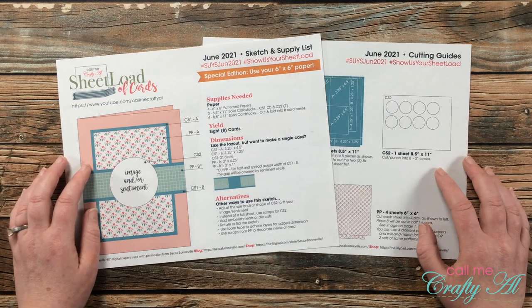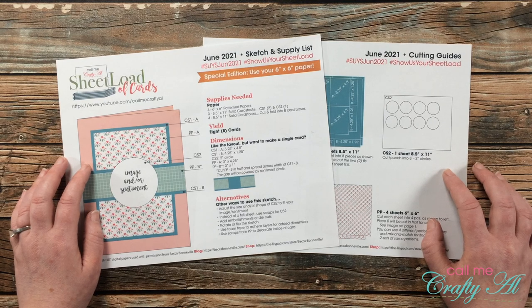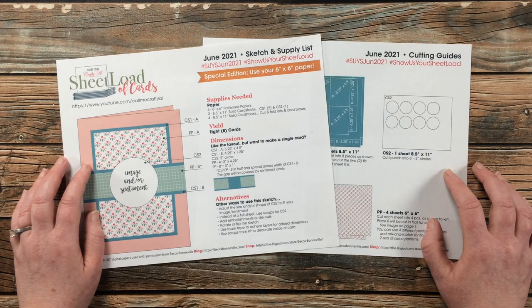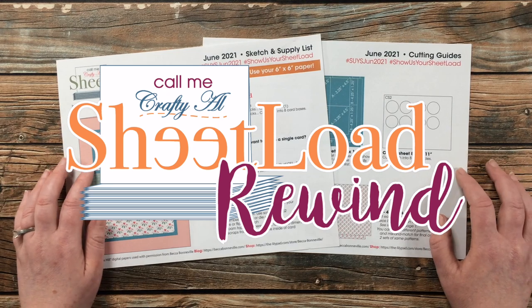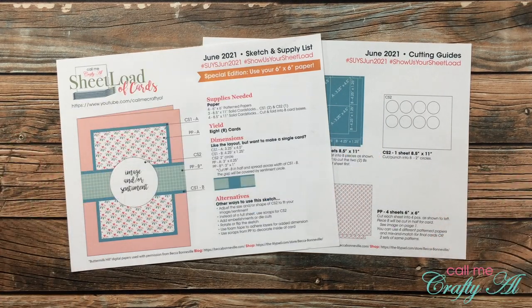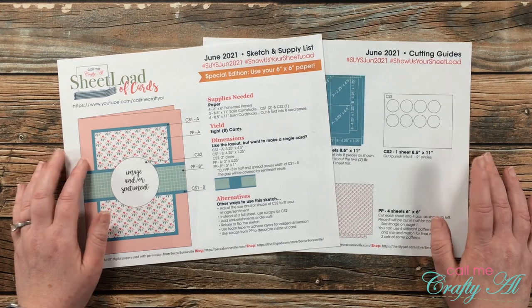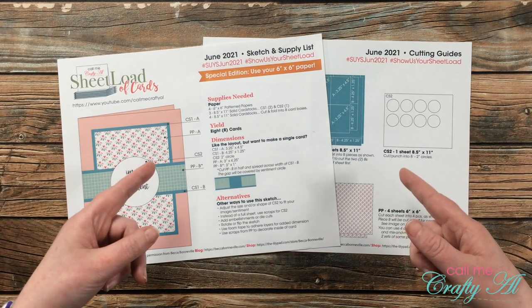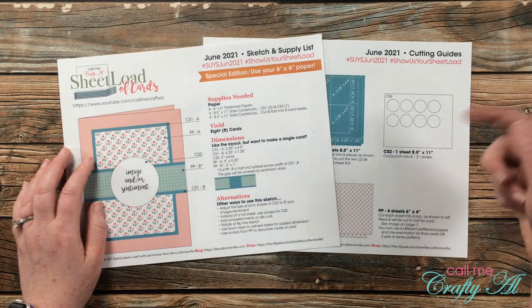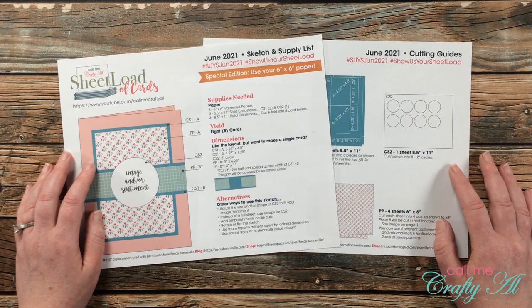Before we start looking at this month's collaboration team cards, I do want to give you a heads up about a new series here on my channel that I debuted yesterday — the Sheet Load Rewind. Starting each month, I'm going to go back to a previous issue of Sheet Load of Cards, revisit it, maybe introduce you to it, and create a new set based upon that sketch and cutting guides. If you haven't yet watched yesterday's video with more information about how I came up with it, how it got named, and the set of cards I made, I will link that video in the description box. But for now, let's go ahead and see what my team of collaborators created in June.